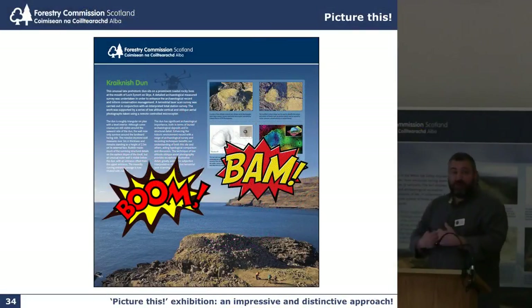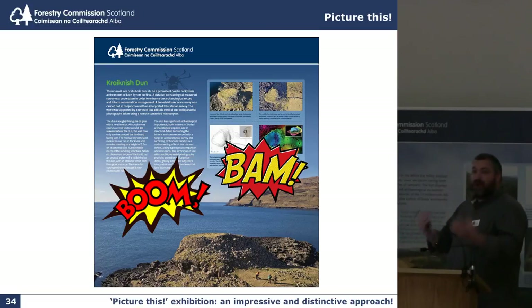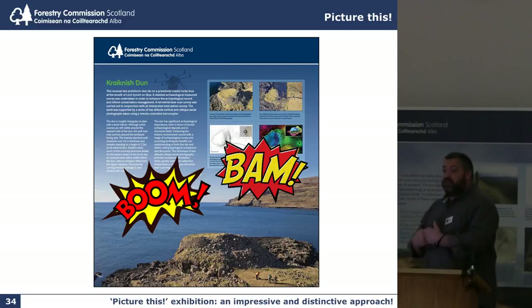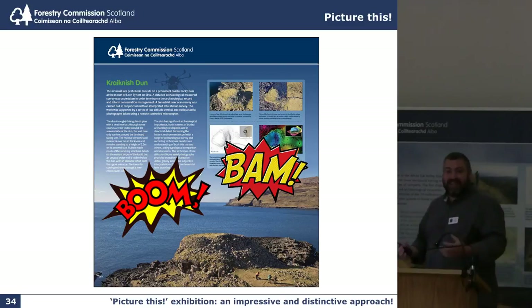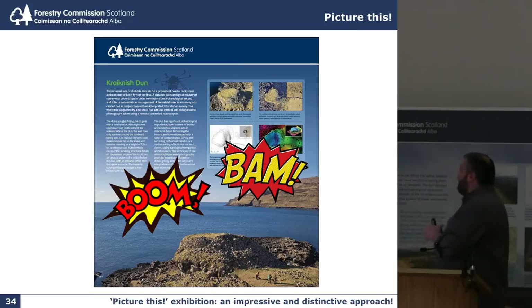For me, it's all about using the image to make a powerful statement about the work we do and the importance of the monuments that we're dealing with. I'm really proud of some of these big posters because of the impact that they can have as a group, or indeed taken down in one at the Forest District office, so the district knows why we're doing this. I'm trying to explain to both an internal audience and an external audience.